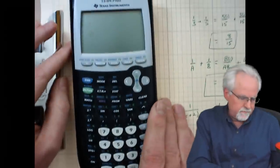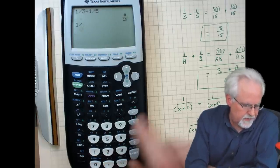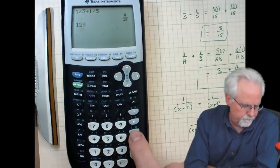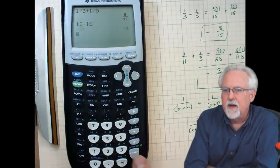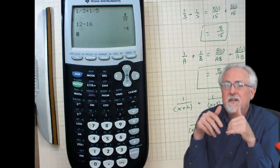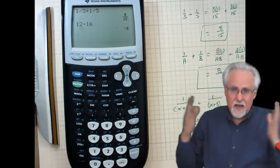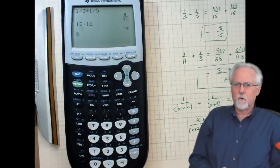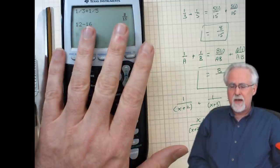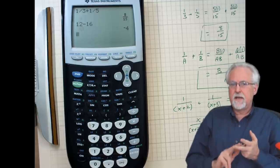What is a calculator good for? There are things a calculator is good for. I think it is really good for things like 12 minus 16 — basic addition, subtraction, multiplication, and division. I'm not insistent that students do head math for those operations. That's a good thing to use a calculator for. But it is not good to use a calculator for things you should understand in math — things like fractions and things like matrices.